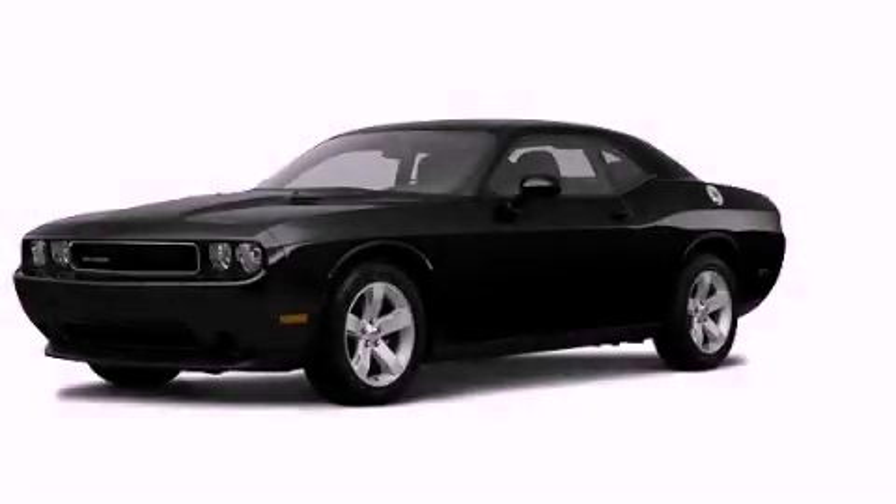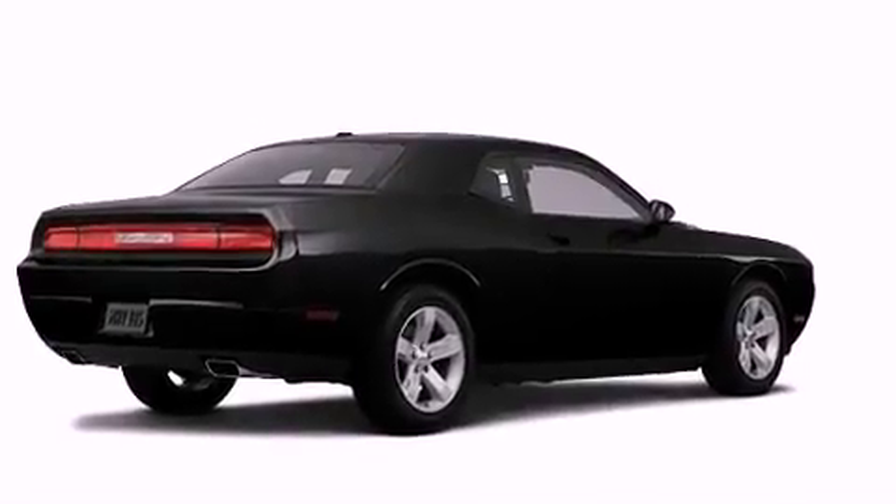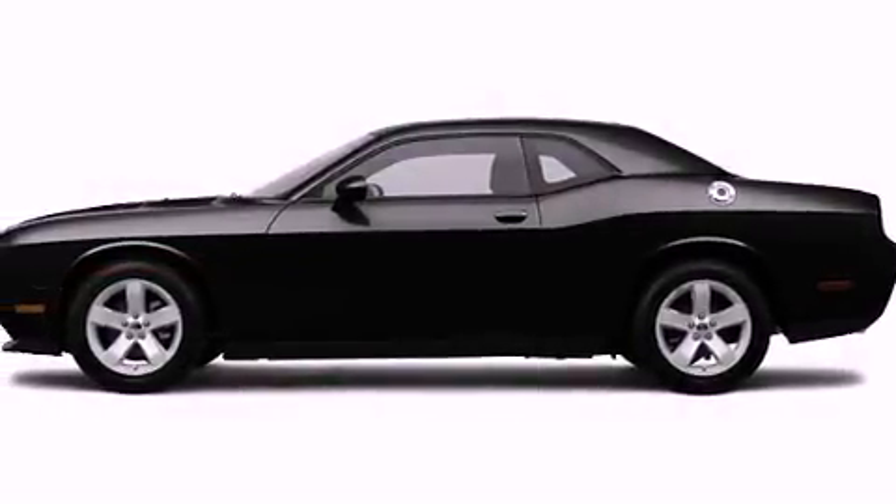This is a brand-new 2012 Dodge Challenger, a car that begs to be driven. It features a 3.6-liter, six-cylinder engine and an automatic transmission.